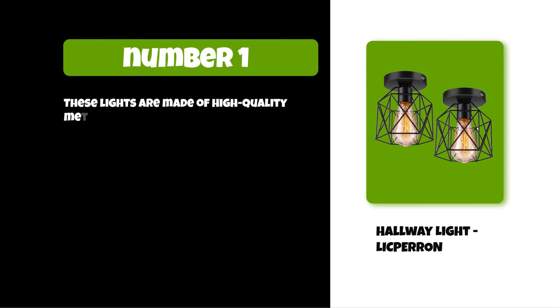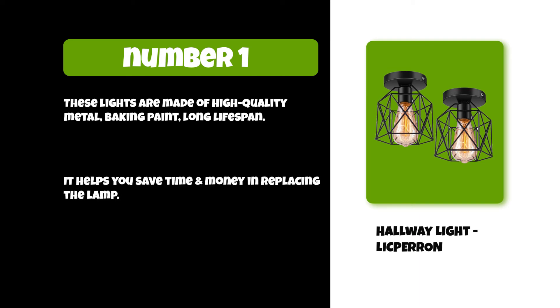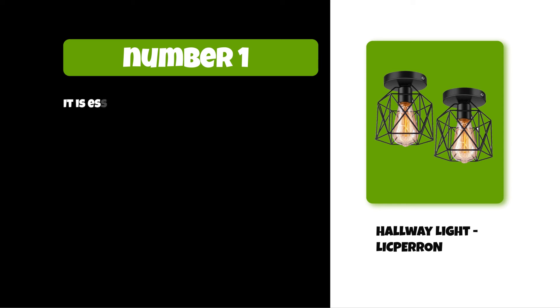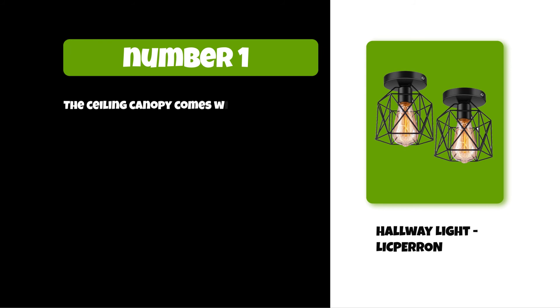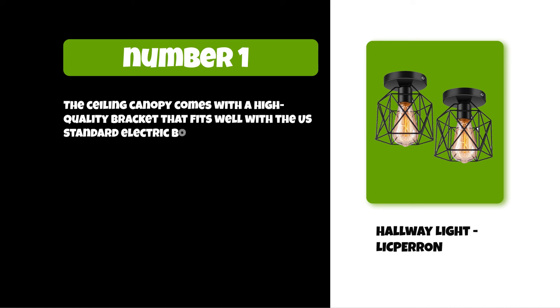These lights are made of high-quality metal with baking paint and a long lifespan, helping you save time and money in replacing the lamp. It is essential for the porch, kitchen, hallway, and dining room. It has a cage design that is easy to install and replace the bulbs. The ceiling canopy comes with a high-quality bracket that fits well with the US standard electric box.